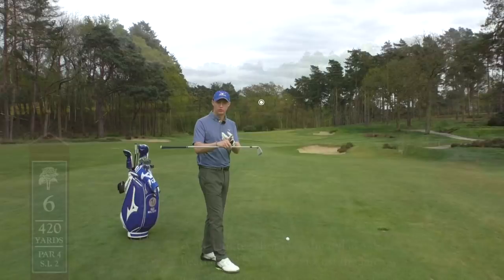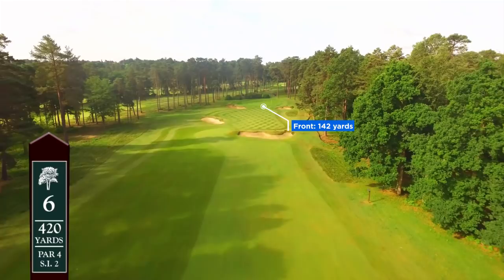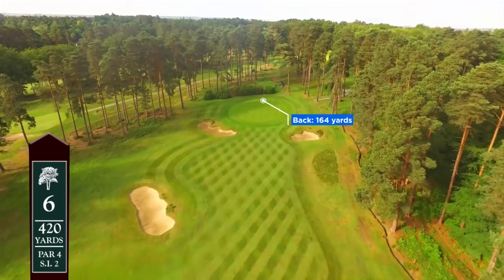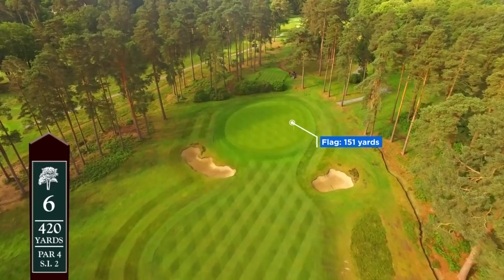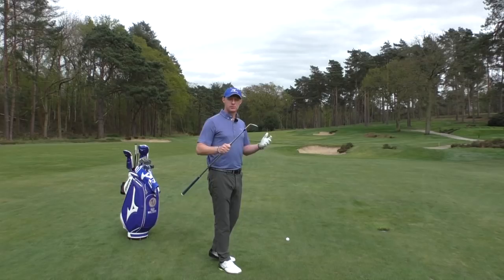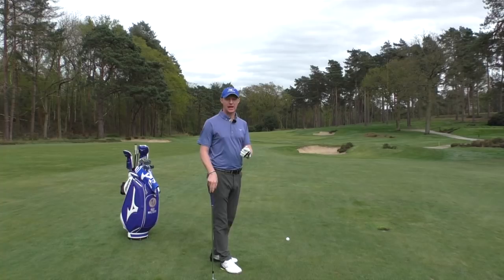Once you've assessed your environment, you need to find out three distances using a watch, rangefinder, or GPS. First: distance to the front of the green — how far does the ball need to carry to reach the green? Second: distance to the back of the green — what club could you hit really well without going beyond that? Third: how far the flag is, because that gives you the confidence to trust you've selected the right club.